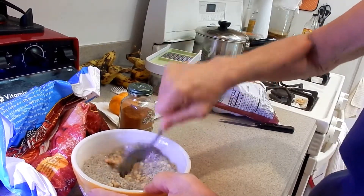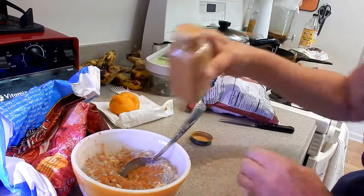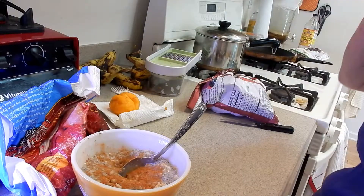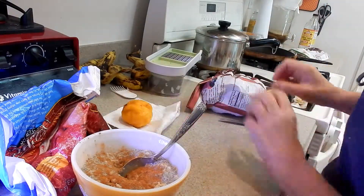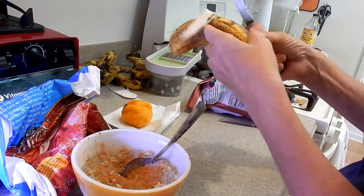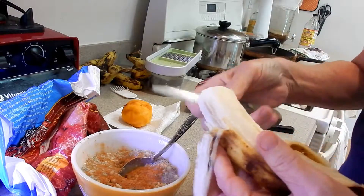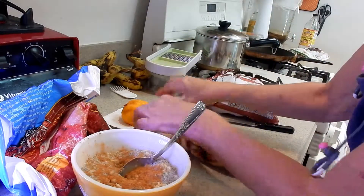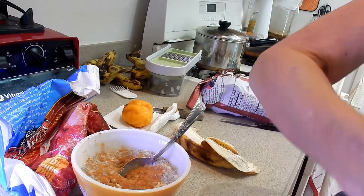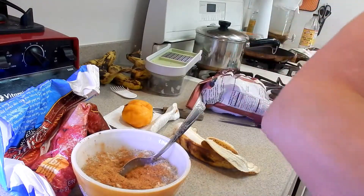And then I add my cinnamon — cinnamon is very good, it levels out your blood sugars and so many different things. Now I'm going to put some of my banana. See the color of this banana? It's nice, it's sweet, it's ready to eat. I put my coconut sugar — I have a way of layering my cereal.